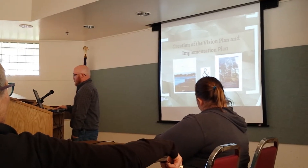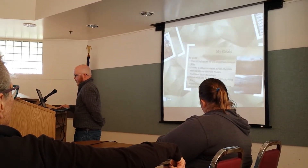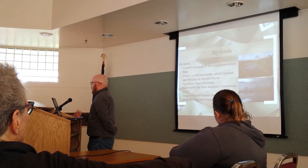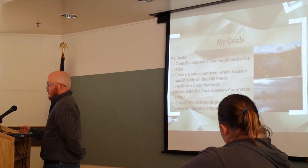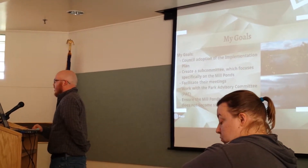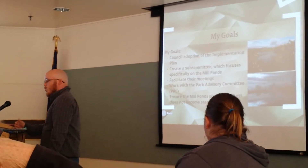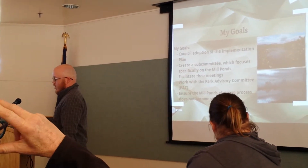Here are images of both the vision plan by Jones & Jones and the implementation plan done by the Park Advisory Committee. Moving on to my goals when I arrived: council adoption of the implementation plan, which occurred — thank you for that. Creation of a subcommittee which focuses specifically on the mill ponds, because we were treading mud on the larger concept for years. The goal was to facilitate their meetings, work with the Park Advisory Committee, and ensure the mill ponds planning process did not become stagnant like it had prior.